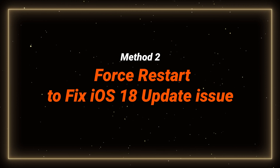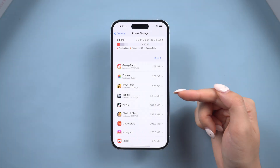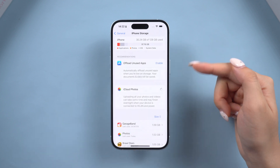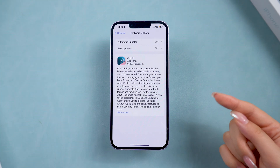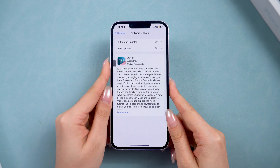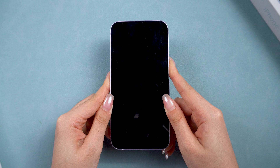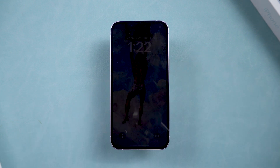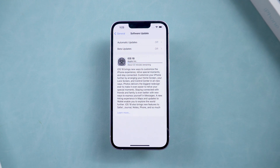Method 2: force restart to fix iOS 18 stuck on preparing update. Make sure you have enough storage — ideally 5 to 10 GB free — because insufficient space is a common cause of errors. Then force restart your iPhone: click the volume up button, then volume down, and hold the power button until the Apple logo appears. After the restart, try downloading the iOS 18 package again. It may be helpful now.